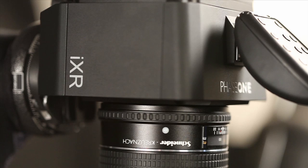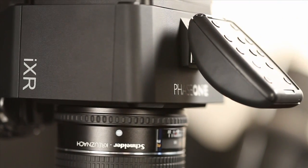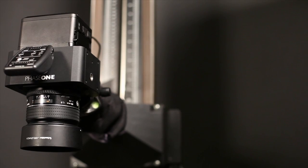On this kind of setup we use the iXR body primarily because it allows us to get through so much material in a day. The camera is incredibly hard wearing — there's no mirror in there, it's a mirrorless body. So if we need to do any kind of longer exposure on any item, we don't have any interference from that.